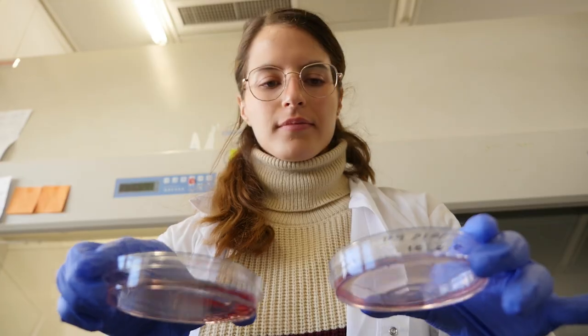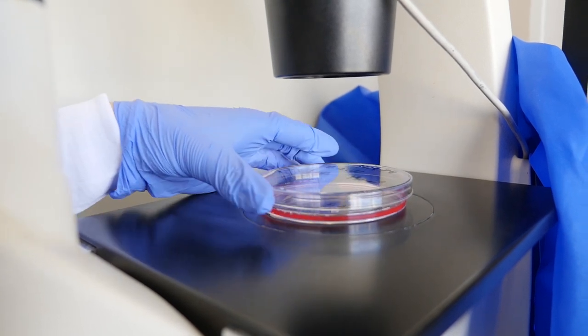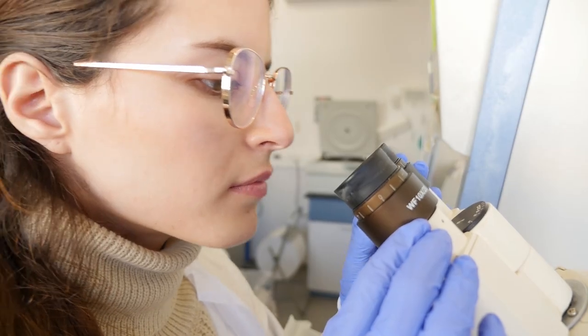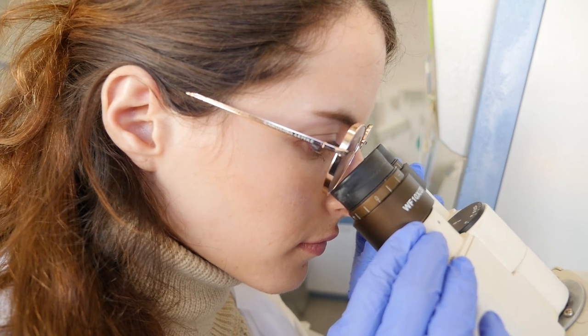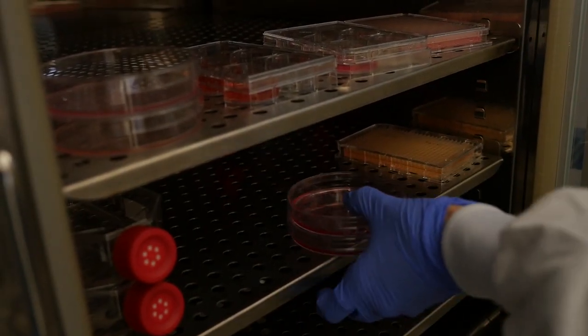Drug development is an expensive endeavor, costing over 2.6 billion dollars to bring a single drug to the market. The process takes over a decade and is littered with failures, particularly failures of clinical studies. The main reason our clinical studies fail is the fact that laboratory experiments ultimately lead to animal experiments, and animals are very, very different from humans.